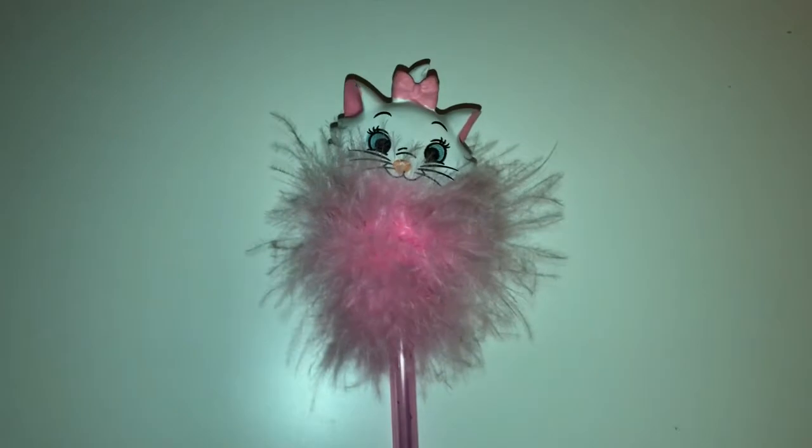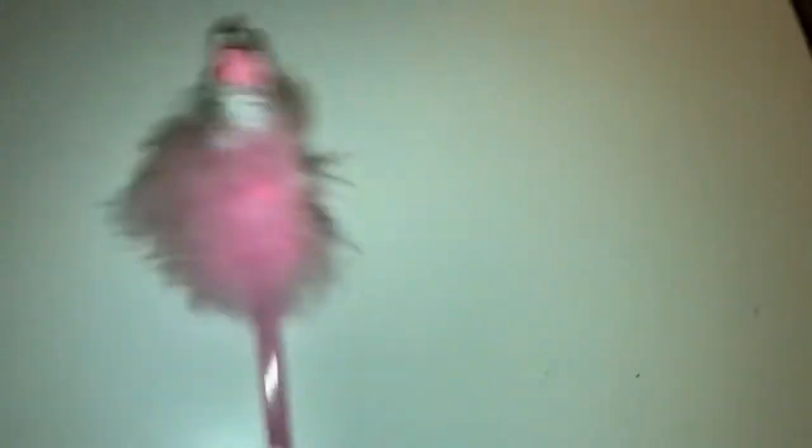I also picked up this Marie pen — just a fluffy bobble head pen — and this was just two pounds.